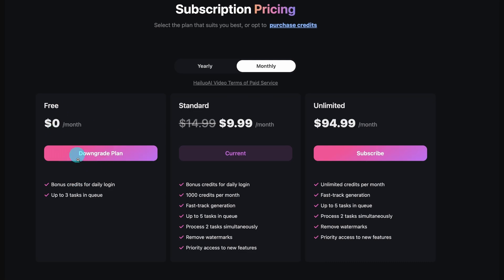Now if we look at the pricing here, we have your free tier. It does say you get bonus credits for daily login, up to three tasks in queue. They don't state how many credits it takes to generate, but I've read on Reddit that it'll be roughly around 30 credits per generation. So the standard plan is $9.99 a month and unlimited is $94.99 a month.